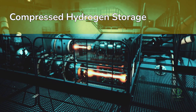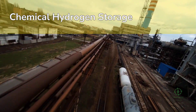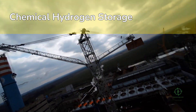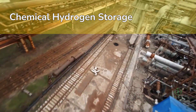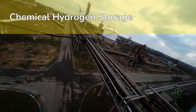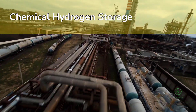Then there's solid or chemical storage — an exciting research frontier. Materials like metal hydrides, ammonia, and liquid organic hydrogen carriers (LOHCs) can store hydrogen in chemical bonds and release it later. For example, ammonia (NH3) is three parts hydrogen and one part nitrogen — it's easier to ship and store than pure hydrogen, and global ammonia infrastructure already exists.